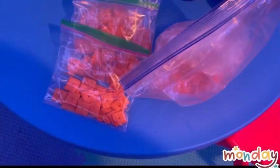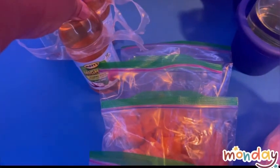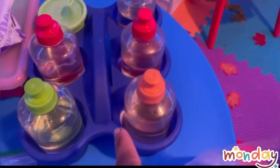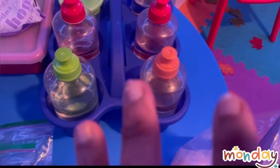For Monday PM snack we have Cheez-Its and apple juice, and we also have water just in case they want some. I try to give the kids water throughout the day as well.